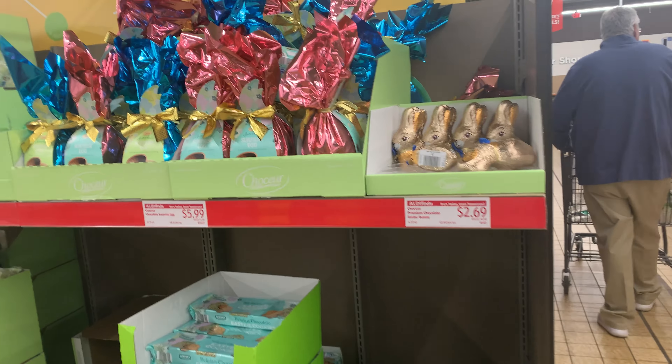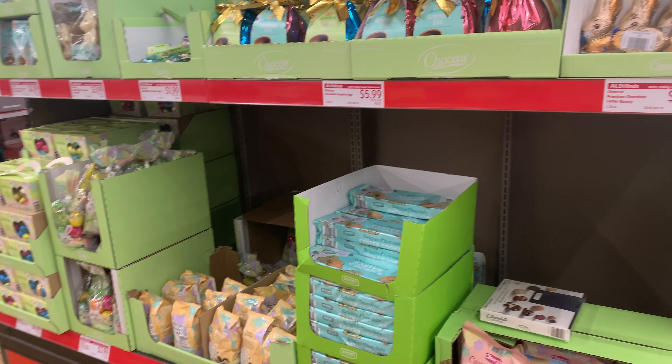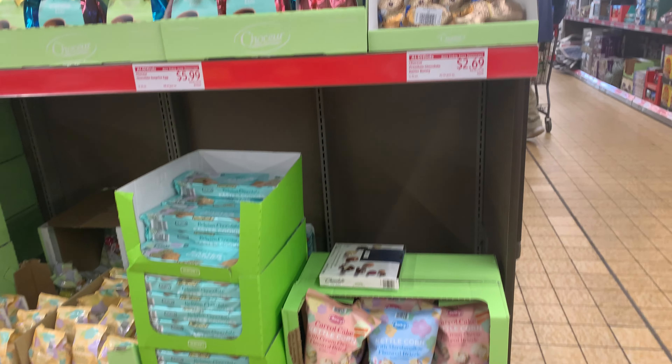Hi guys, I'm here at Aldi's. They have Easter items here, so we're going to go over and see what all they have.